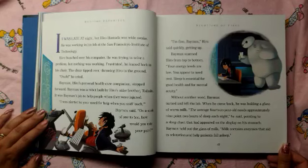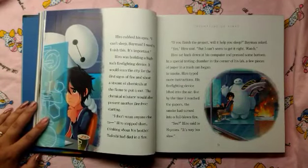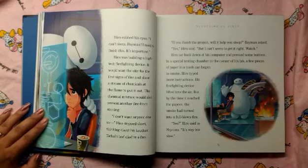Baymax held out the glass of milk. "Milk contains enzymes that aid in relaxation and help patients fall asleep." Hero rubbed his eyes. "I can't sleep, Baymax. I need to finish this. It's important." Hero was building a high-tech firefighting device. It would scan the city for the first sign of fire and shoot a stream of chemicals at the flame to put it out.